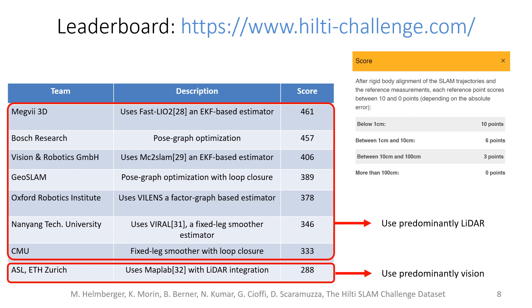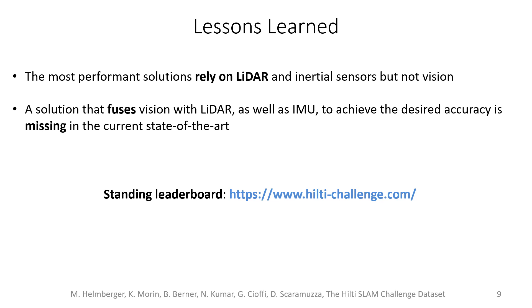Interestingly, we see that the top seven submissions use predominantly LiDAR. The main two lessons learned in our challenge are that the most performant solutions mainly rely on LiDAR, and that a solution that fuses vision, LiDAR as well as IMU to achieve the desired accuracy is still missing in the current state of the art.